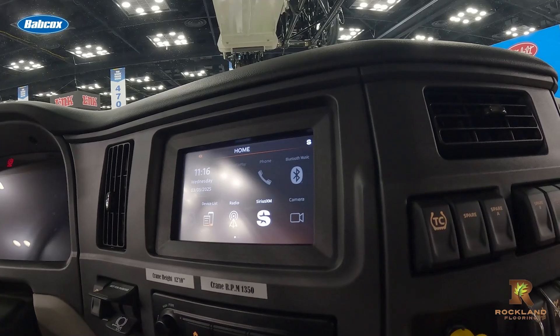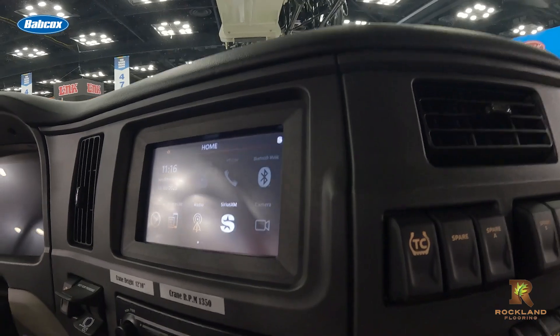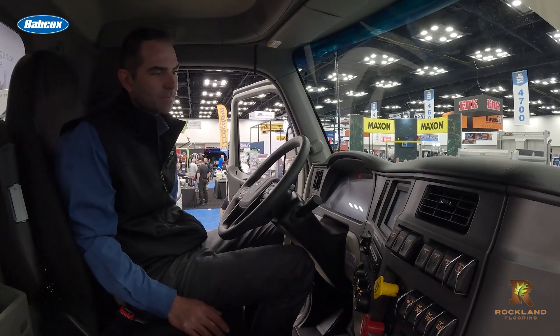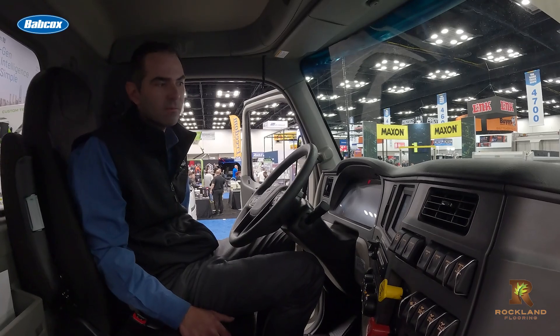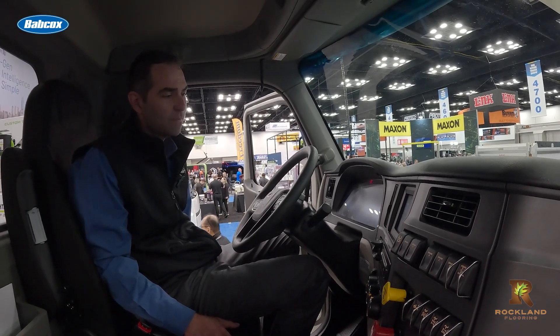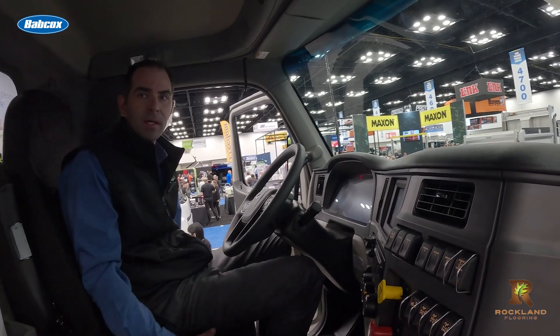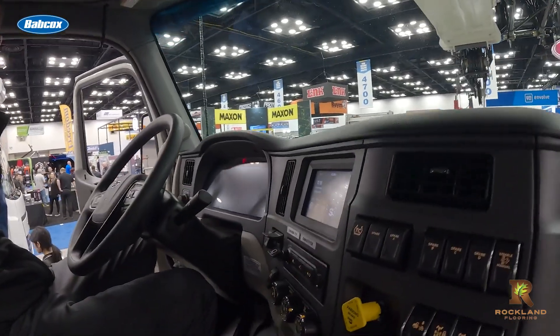Inside the cab of the model 567, Peterbilt is showing off its seven-inch infotainment system, including Apple CarPlay, navigation, and support for multiple upfitted camera views. It also has configurable camera displays that can be upfit in the vehicle and provide a nice clear view all the way around the truck.